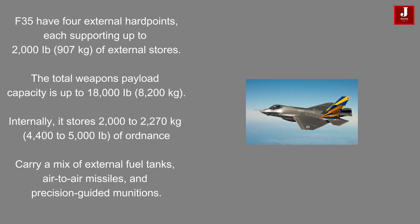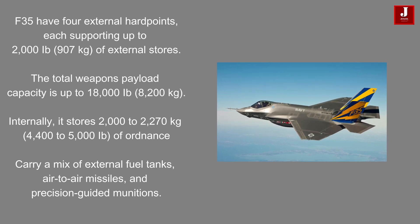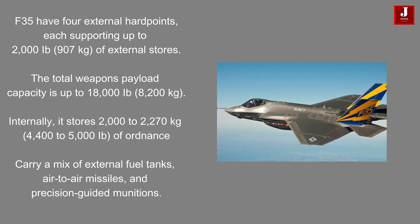The F-35 features four external hardpoints, each capable of supporting up to 2,000 pounds of external stores. The aircraft is designed to carry a combination of internal armaments and external payloads. The total weapons payload capacity of the F-35 is up to 18,000 pounds, with provisions to carry a mix of external fuel tanks, air-to-air missiles, and precision-guided munitions depending on mission requirements.